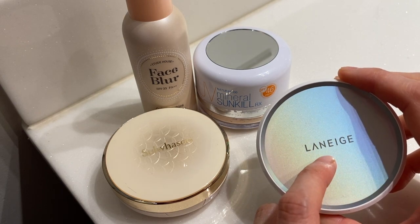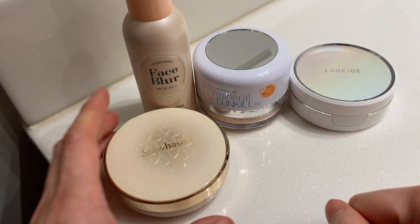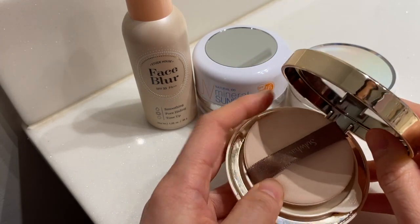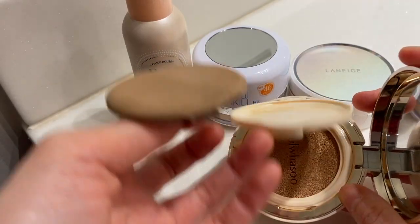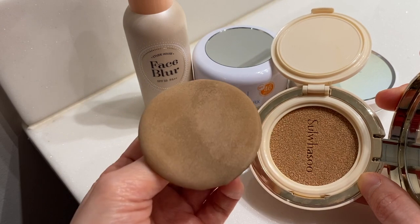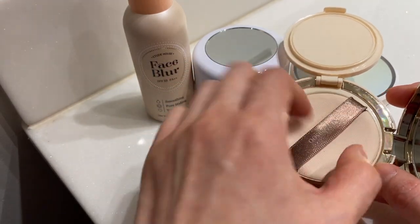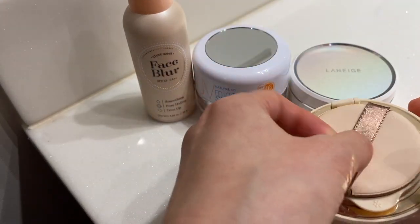If my face is looking good then I won't use anything else. If my face looks like it needs more coverage, I may go to this one. I find that SUSU has a little better coverage and it's a little more moist, so it adds a little more moisture to my skin as opposed to the Laneige one. I haven't used this one enough yet to get a refill, but I use it periodically and I like it — it has good coverage.